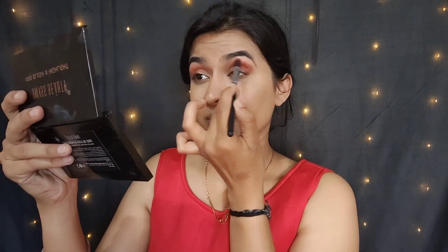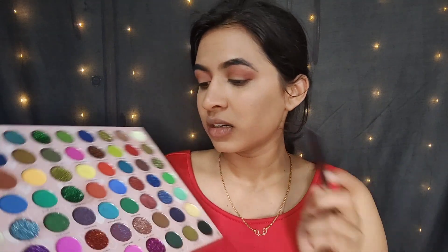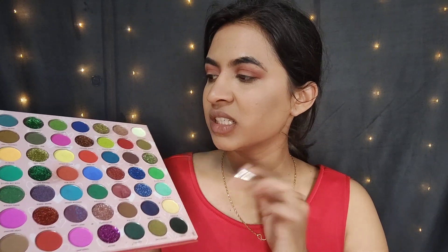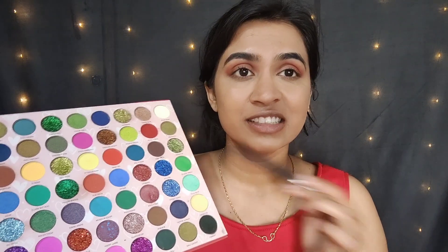After my school days, I celebrated Christmas in my office, but other than that, even in college they didn't do anything like that, so I miss that a lot. I'm planning to do a green glittery eye and a red lip — let's see how that goes. I'm going to take this shade right here — I guess this one would be better.